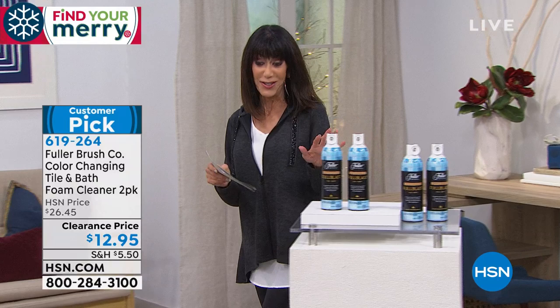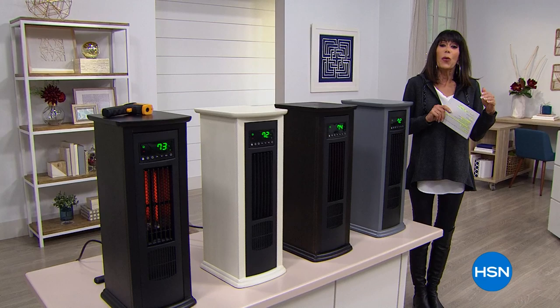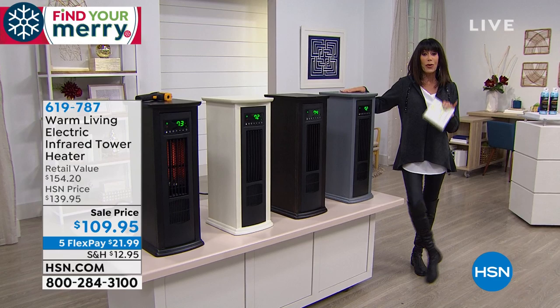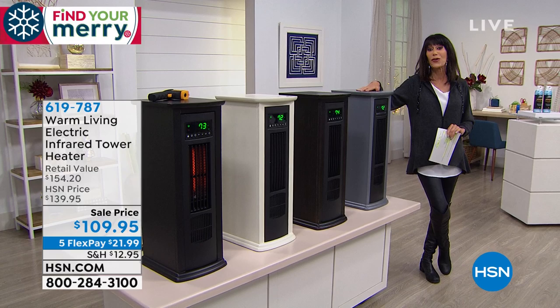It is cold! Even here in Florida — I woke up and walked Martin the other morning and thought, it feels so good. How about the opportunity to make one purchase — aesthetically very pleasing, beautifully styled — but most importantly, a heater that lets you heat the room you're spending time in without having to run heat throughout your entire house. Gone are the days of old tacky heaters you were afraid to get near.